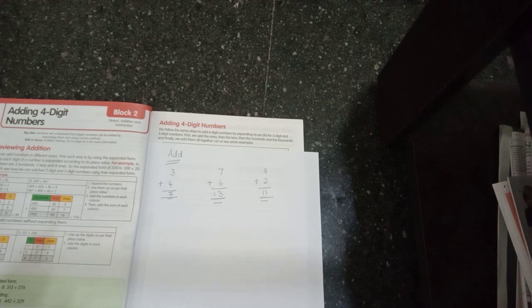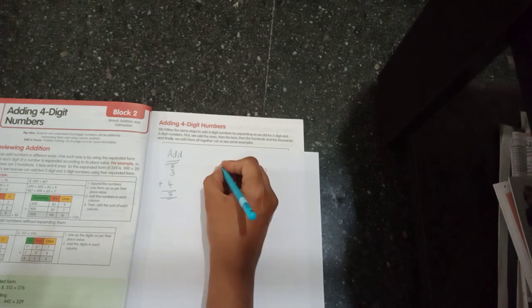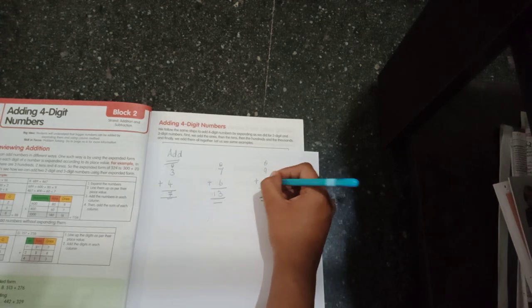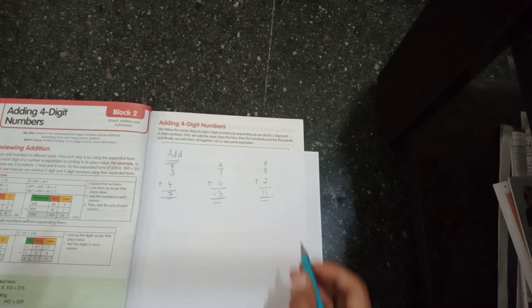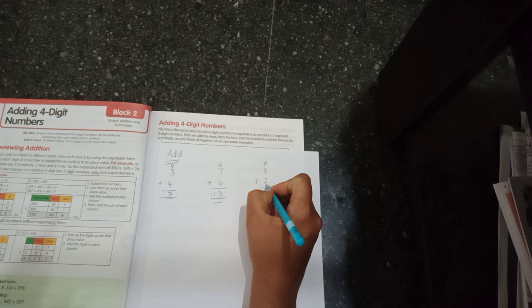You all know about place value, right? When we add single digit numbers, the answer will be in the ones place only. While arranging numbers, I write each number below its exact place value.